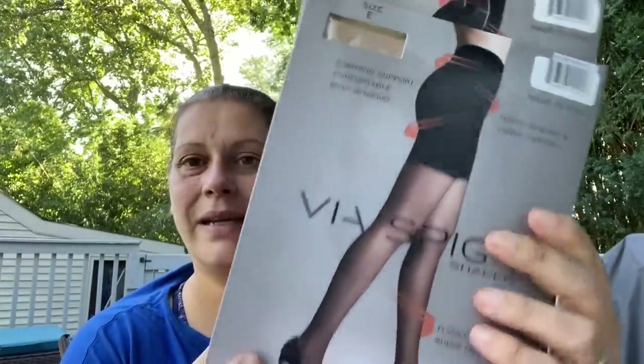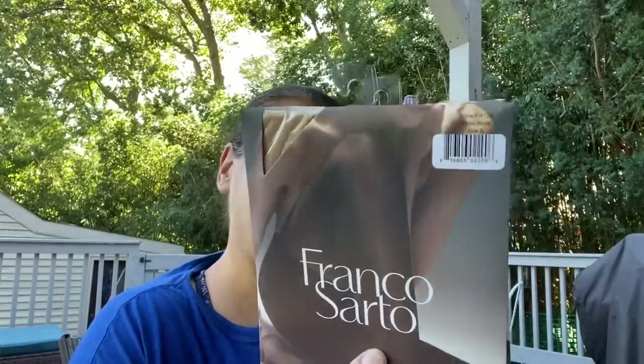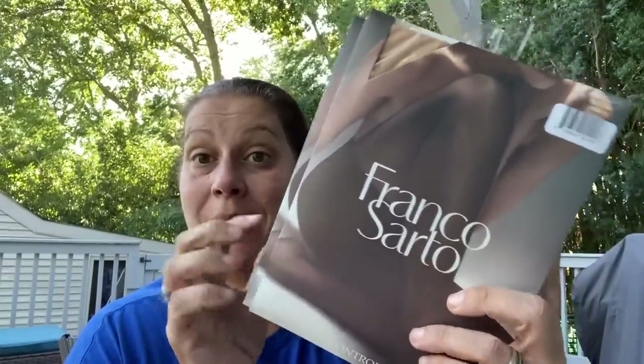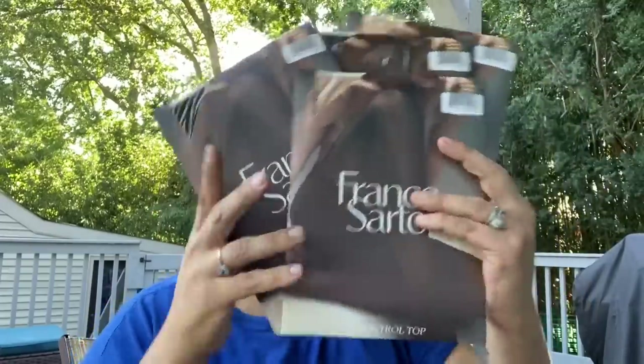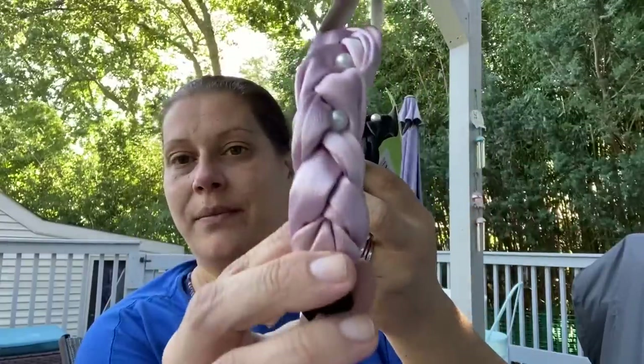I found one pair of Naturalizer stockings in black that will fit me. The rest I got are Franco Sarto — two nude and two black. I'm giving one pair each to my mom as well. What a deal for a dollar! I also got myself two headbands — satin and braided with pearls, in black and a gorgeous blush pink. So pretty!